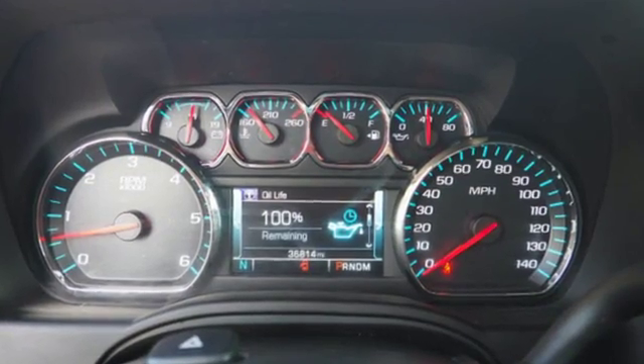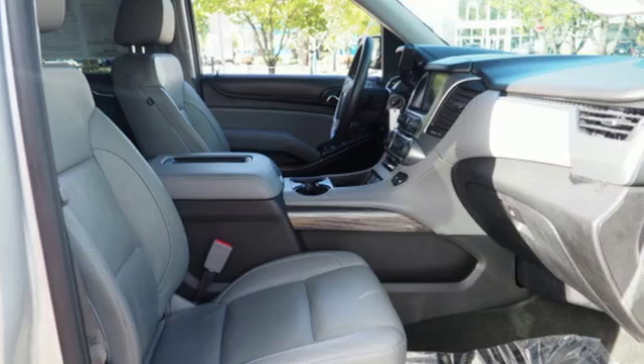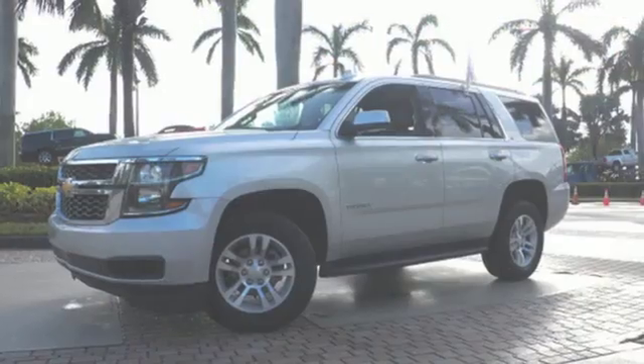This Tahoe also has third-row seats, a rear-vision camera, and the Chevrolet MyLink audio system. The confident handling of this Tahoe will exceed your expectations.